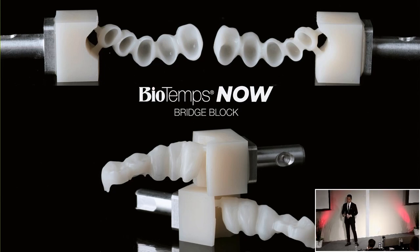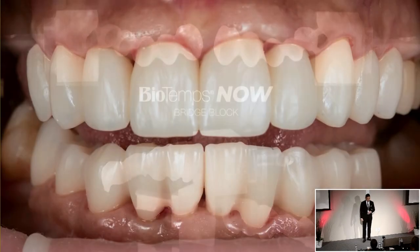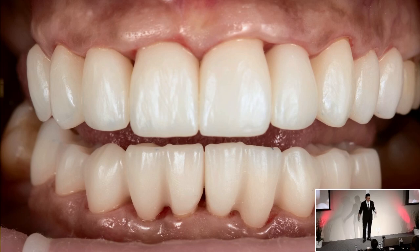The bio-temp bridge block can also be used to make splinted crowns — it doesn't have to be a bridge and you don't need an implant site. For larger cases, this is useful if you don't want to make individual bio-temps for each tooth. This is a full lower aesthetic case with five units on each side. The developers didn't anticipate this use, but being able to convert this design to individual crowns is the next evolution of the process.